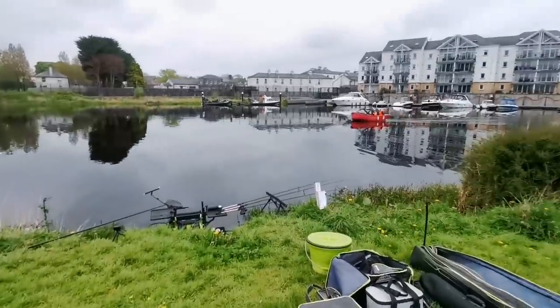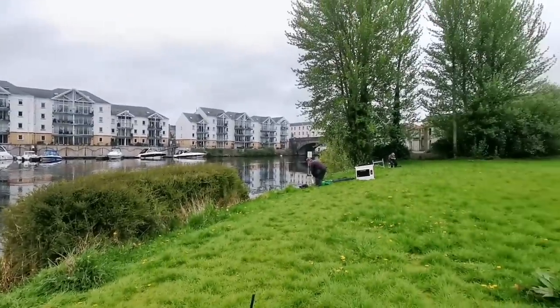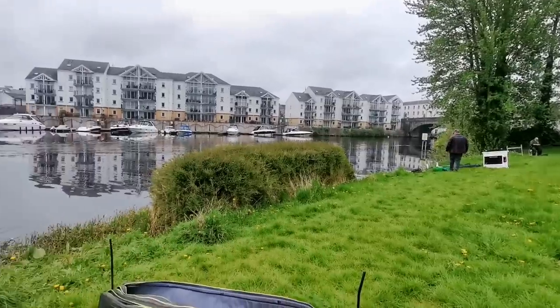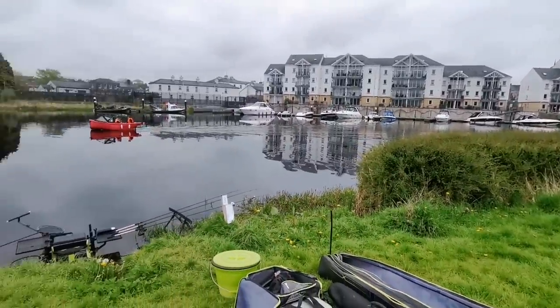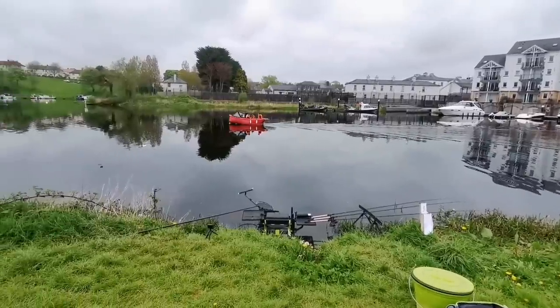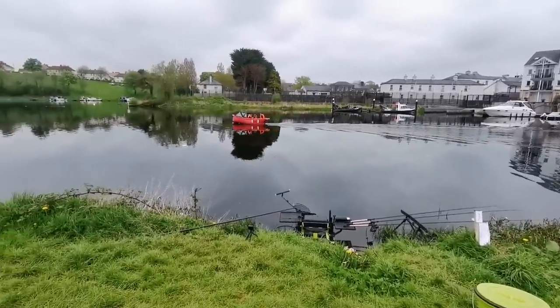I'll show you the peg because there are quite a few different varieties in this swim. Just so you know where we are, that's the bridge there that goes towards Sligo Road and Broad Meadows. This is where it goes around a big bend. The river is actually flowing very, very slowly — there's hardly any flow to speak of and it's going from right to left.